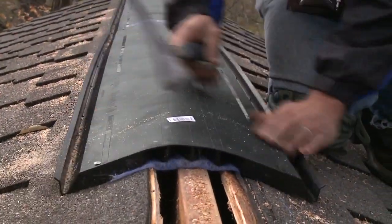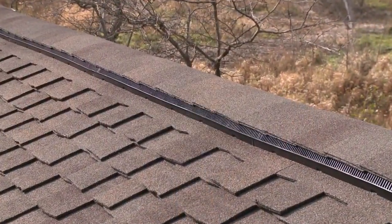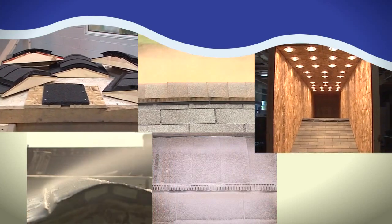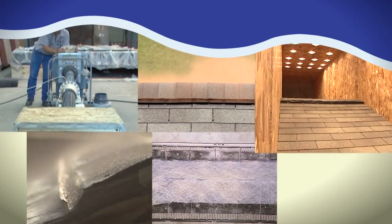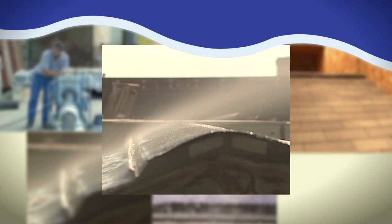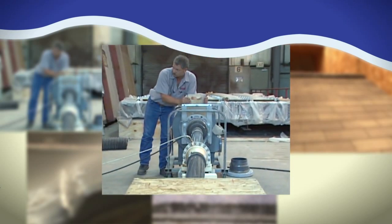AirVent's Shingle Vent 2 Ridge Vent has both an external baffle and an internal weather filter, offering superior performance to other style ridge vents. Shingle Vent 2 has been thoroughly studied by independent testing laboratories comparing it to other ridge vents. In test after test, Shingle Vent 2 has come out on top, proving its superior ability to reduce attic heat buildup, protect against water infiltration, and minimize dust buildup over time, all while providing superior exhaust airflow performance.